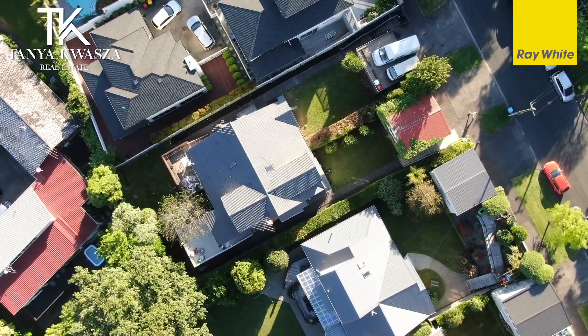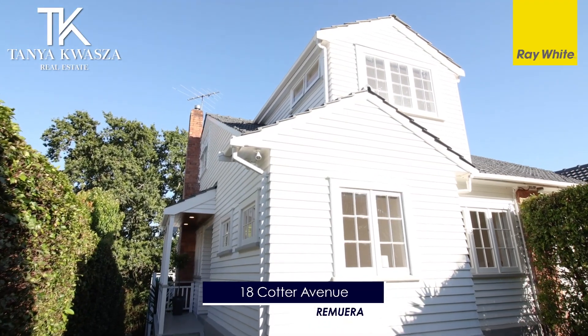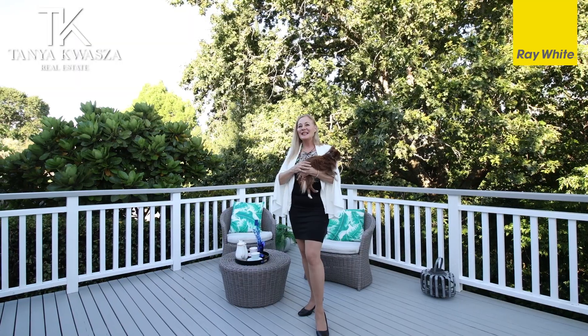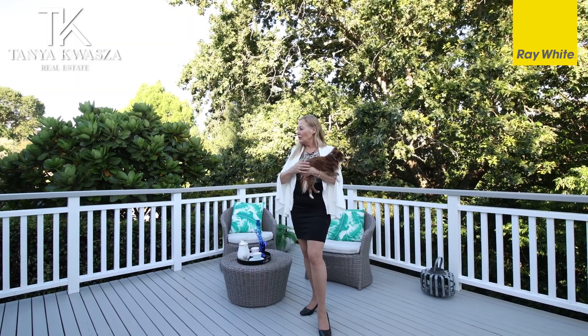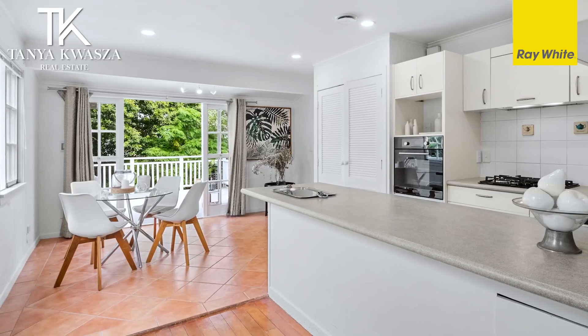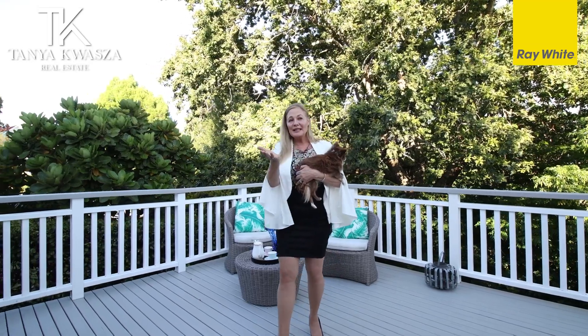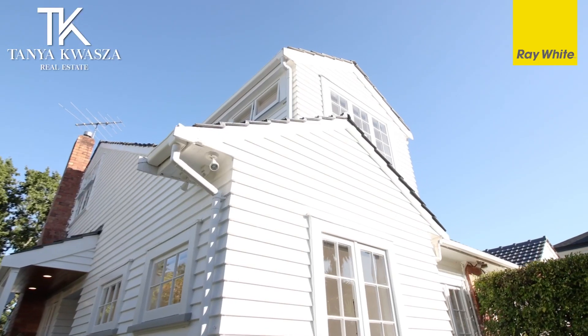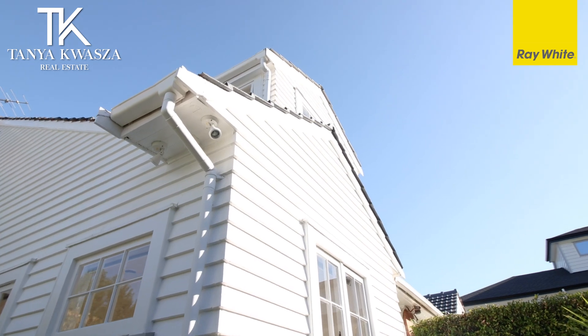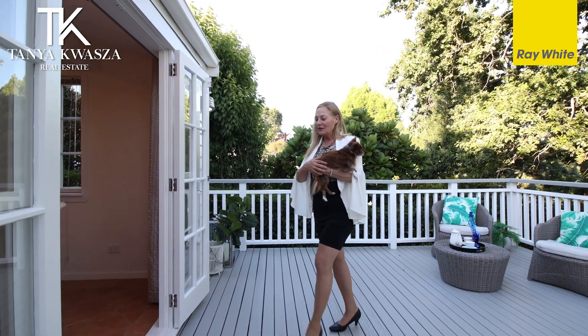Here we are today at 18 Cotter Ave, right in the heart of Remuera, in one of the most prestigious streets. You're going to love living here. Look at this beautiful deck, which has great flow from the kitchen and into the living area. Come through and I'll show you through this house — it is a duplex, built in the 1940s. It's got all the quintessential features from a 1940s home, loads of character.